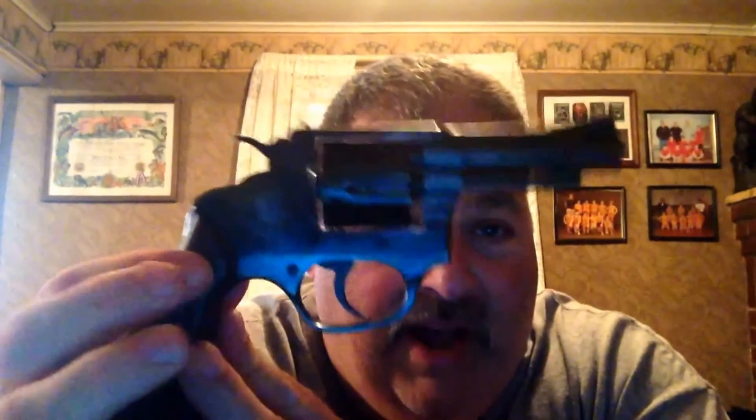Hello YouTube. I want to show you an old pistol that I inherited a few years back. It's a .32 caliber — it shoots a .32 Smith & Wesson Long and .32 short. And it's a Rossi with a two and a quarter inch barrel.